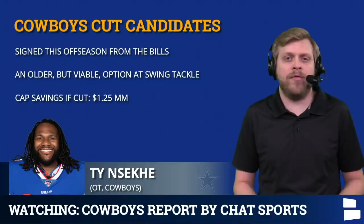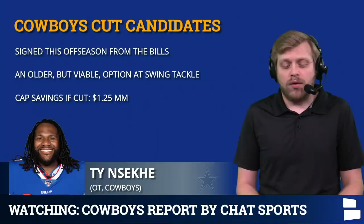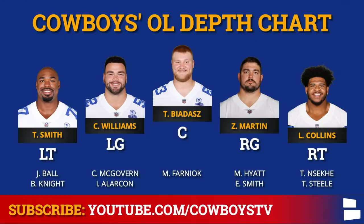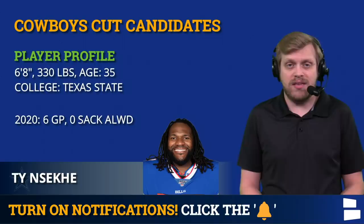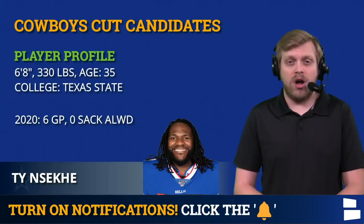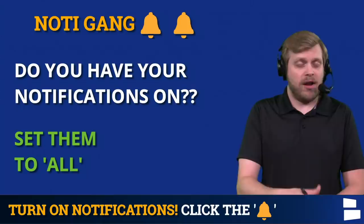Ty Nsekhe, signed this offseason from the Bills, has bounced around the NFL as an older but still decent swing tackle option. His release would save $1.25 million. Right now the Cowboys have a logjam on the offensive line — Tyron Smith, Lael Collins, Josh Ball, Brandon Knight, Ty Nsekhe, Terrence Steele, Mitch Hyatt, and Eric Smith are all technically tackles. The Cowboys have five guys plus a fourth-round rookie in Josh Ball who they've started in the past — that's too many tackles. You're not going to carry six. So if the Cowboys like what they see out of Josh Ball, Nsekhe might be on the roster bubble at the end of camp and into the preseason.